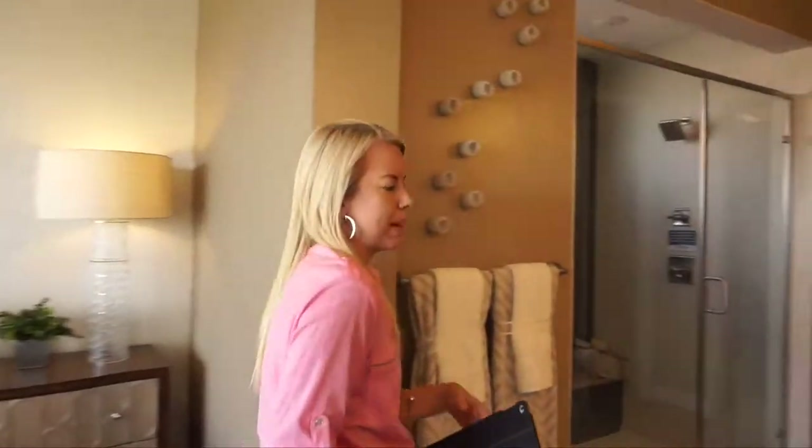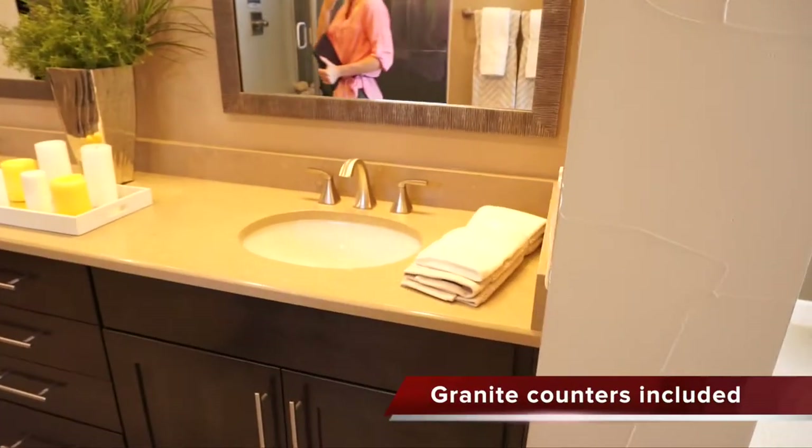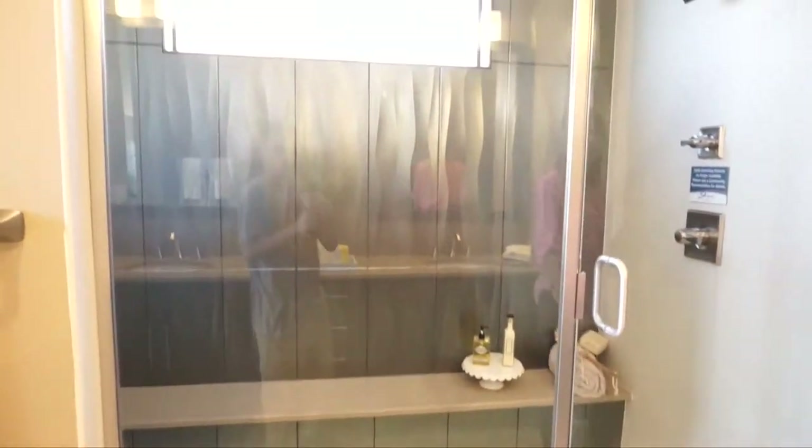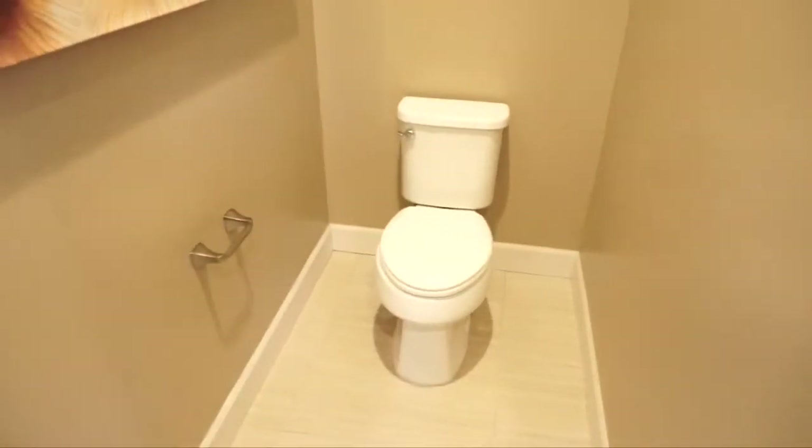In the master bath, we have a nice long double-sink vanity, a large spa-like shower, and a private toilet closet.